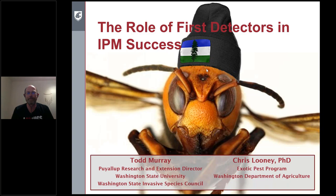My talk today is going to really pick up on what Alexis already set the stage for and hammer home the importance of first detectors in the successful approach of managing exotic pests as we deal with them in the state. Asian giant hornet is going to be a good success story, but I wanted to give the fundamentals of why we do this.